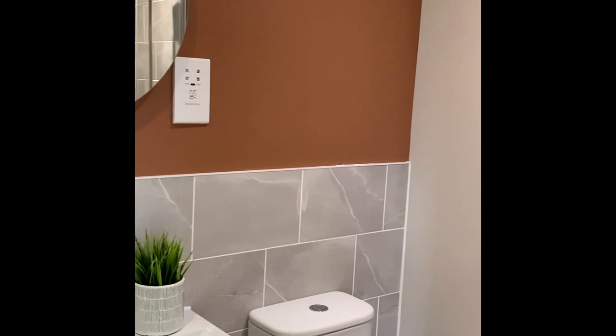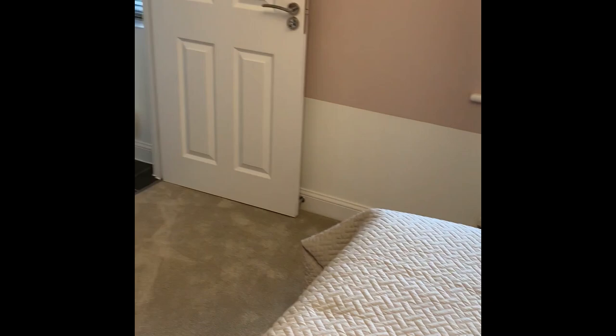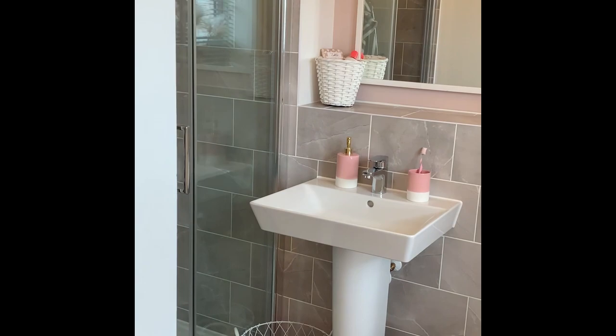The final bedroom is again a good-sized double offering plenty of space. This bedroom comes with its own contemporary en suite with a full-size shower.